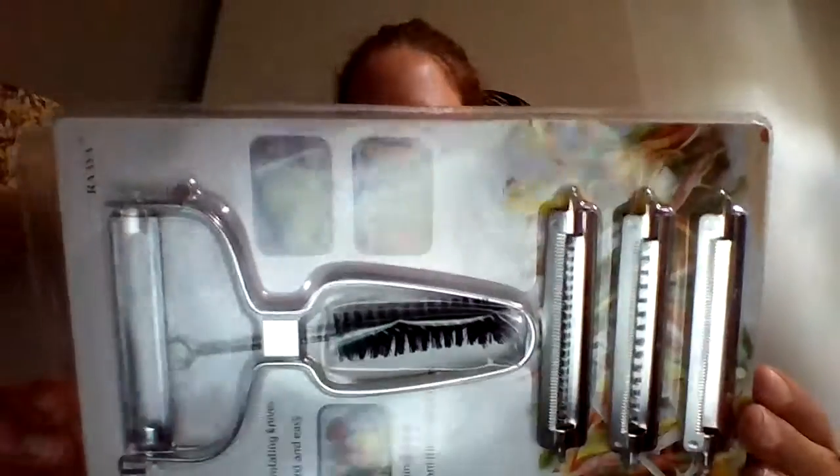The next thing I got was this ankle support. This is for review. The next thing I got for review is this julienne maker slash cut thingy. I'll be doing a separate video on that.